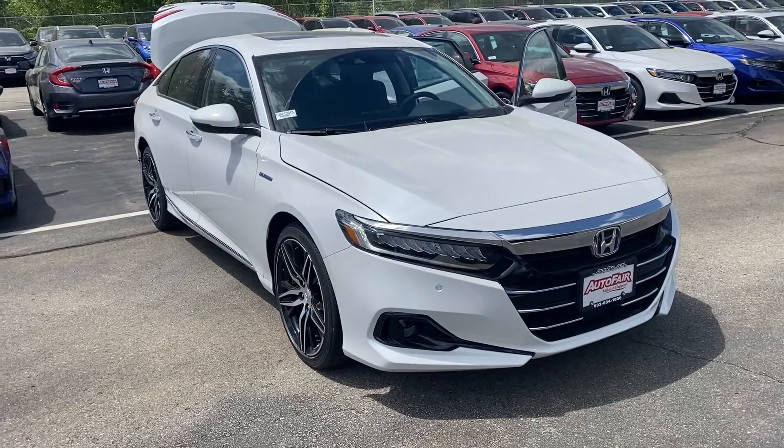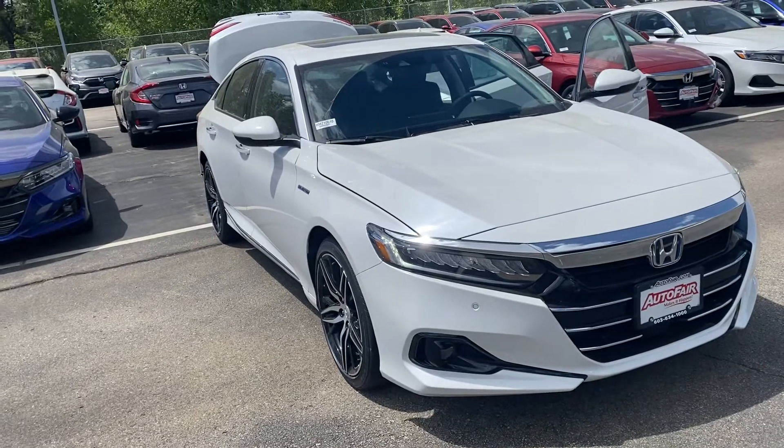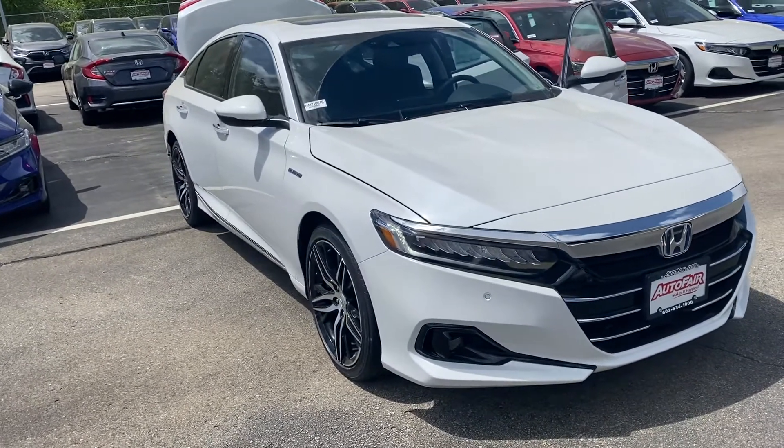Hi Matthew, this is Alisa over at AutoFair Honda showing you your new 2021 Accord Hybrid Touring. I'm going to do a quick walk around for you.